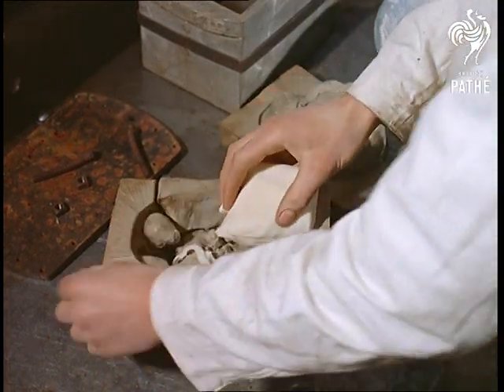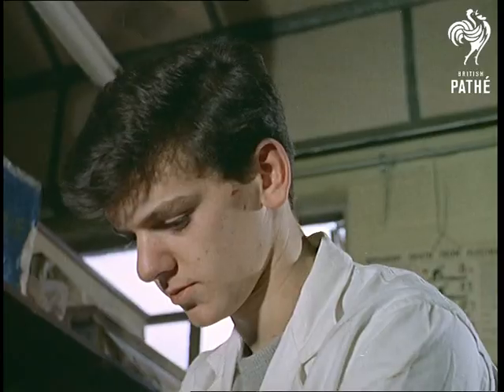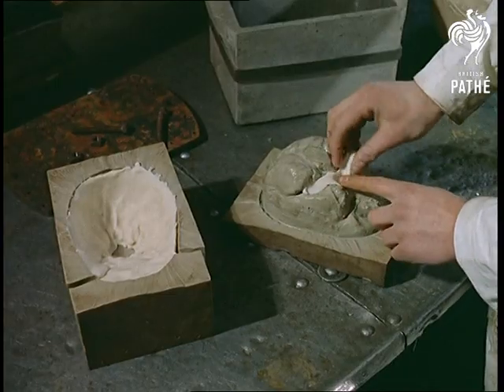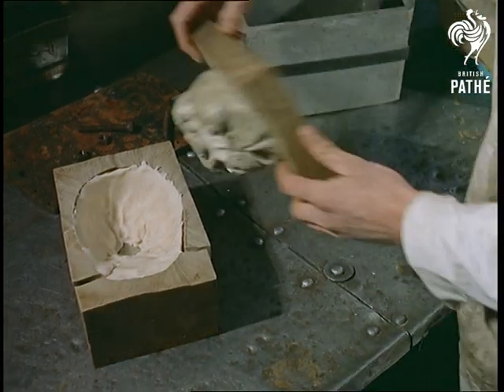They also make life-like rubbery brains, and artificial livers and kidneys come to that. This is the industry that has taken the gruesomeness out of anatomical studies, producing moulded parts of the body for use in the world's hospitals and medical schools.